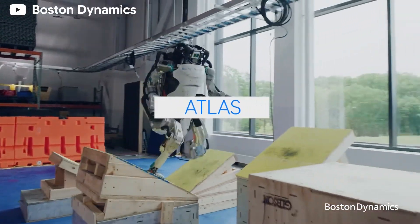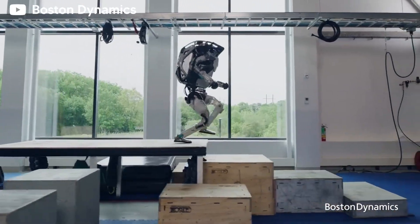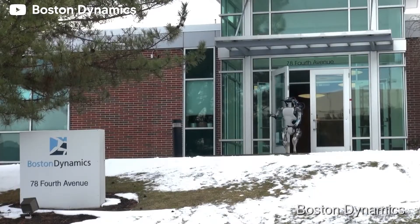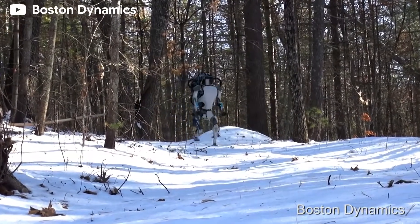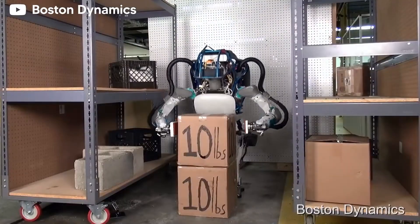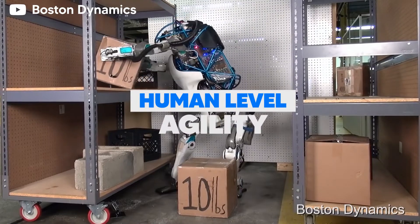Number 1: Atlas Robot. Atlas is a bipedal humanoid robot developed by the folks over at Boston Dynamics. The robot made its first public appearance back in 2013 and since then has seen various upgrades. What makes the robot so unique is its ability to demonstrate human-level agility.